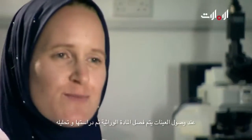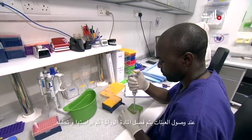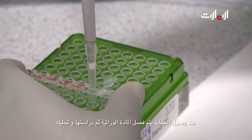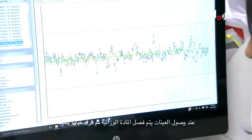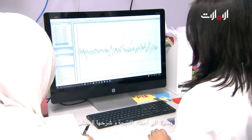Once we receive the samples, the patient details are entered into our VIAFET database and we then separate the genomic material from those samples. The genomic material is then analyzed based on the test that is requested, and we then generate sophisticated reports which are sent to the different centers and doctors.